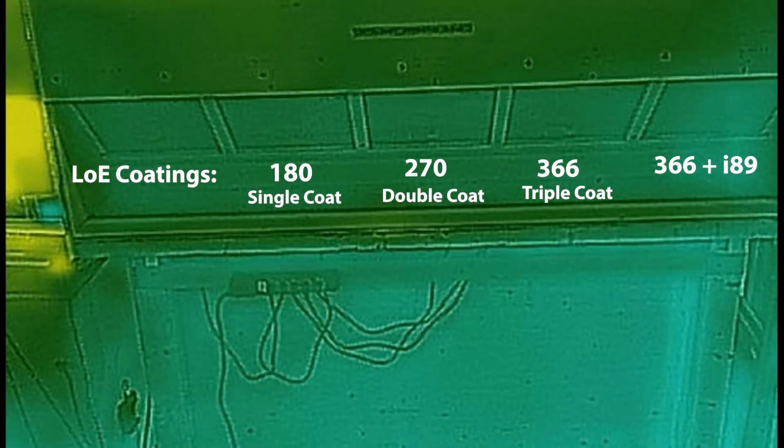In this video, it's about a 10-minute time-lapse of five different types of glass with coatings on them, shot using a thermal imaging camera.